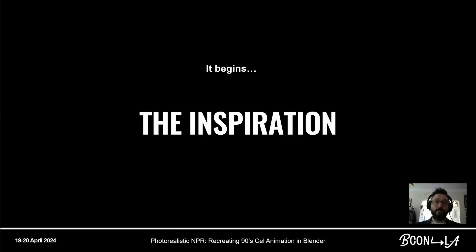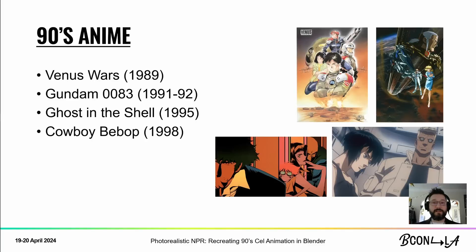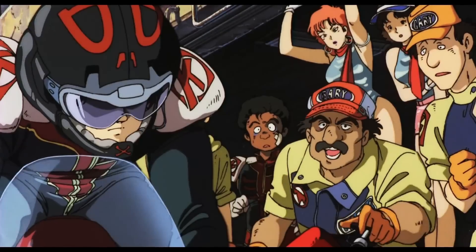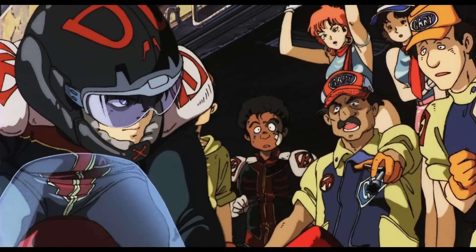So, why are we here? As you may or may not know, I love Japanese animation — specifically, I love Japanese animation from the late 80s to late 90s. I feel like this represents a pinnacle of what cell animation could achieve. Examples include Venus Wars, Gundam 0083, Ghost in the Shell — which is obviously a huge influence on my work — and Cowboy Bebop. But how do we achieve this in CG?